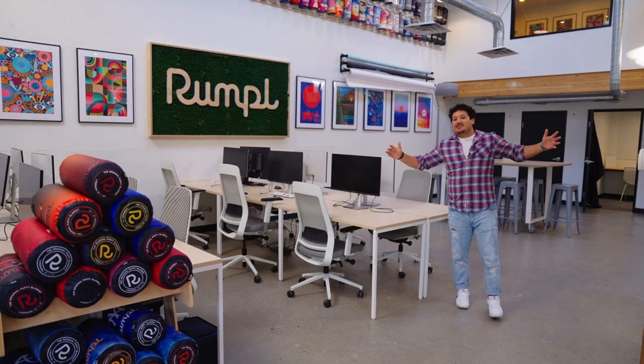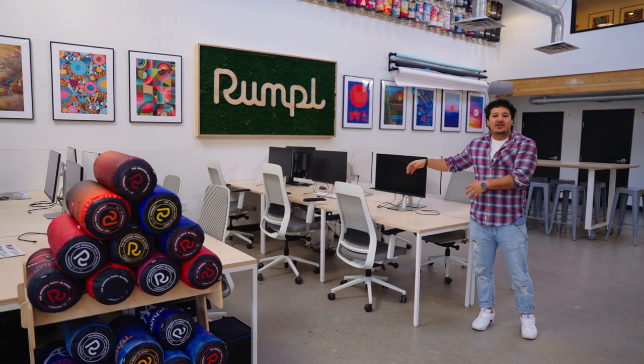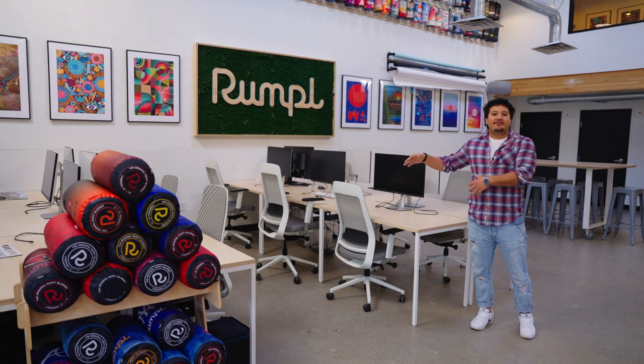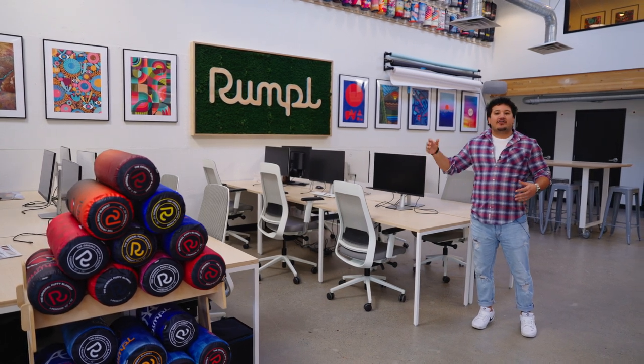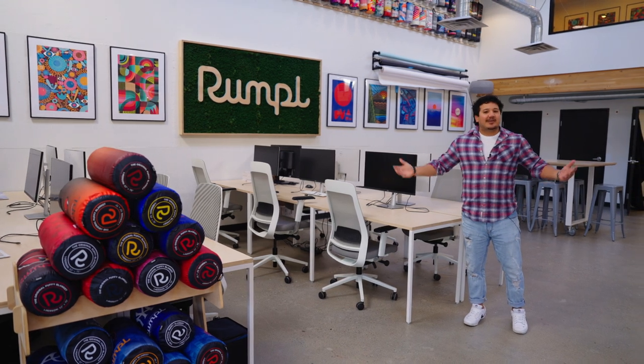As we open up here, you can see we've got a pretty open concept. We have several different desk pods, so one of our remote staff or any of our local staff come into work, they can grab a monitor, throw down their laptop and get cranking away.